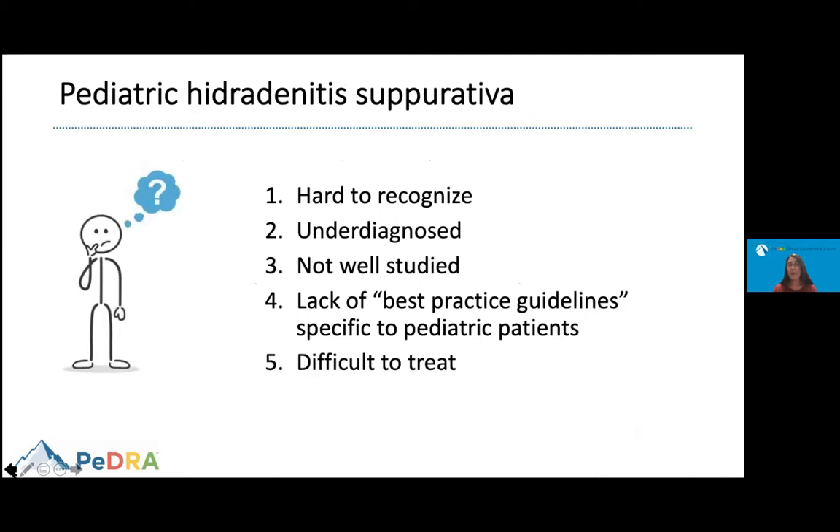What do we know about pediatric hidradenitis suppurativa? We do know that it is hard to recognize. And because of this, sometimes it is underdiagnosed. It has not been well studied, and there is a lack of best practice guidelines specific to pediatric patients. Lastly, it is difficult to treat.